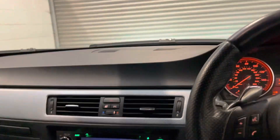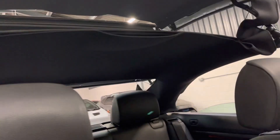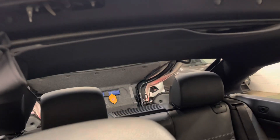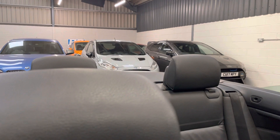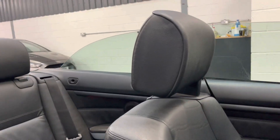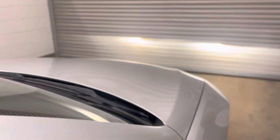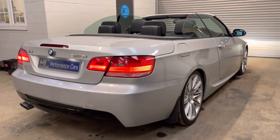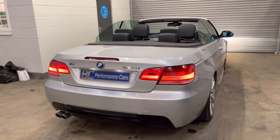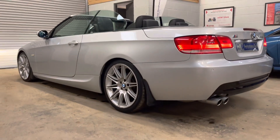Roof operating now — the rear lid opens, windows pop back up as they're supposed to. And in my opinion, a really great looking E93. No rust on the rear arches, which is quite common on these now.